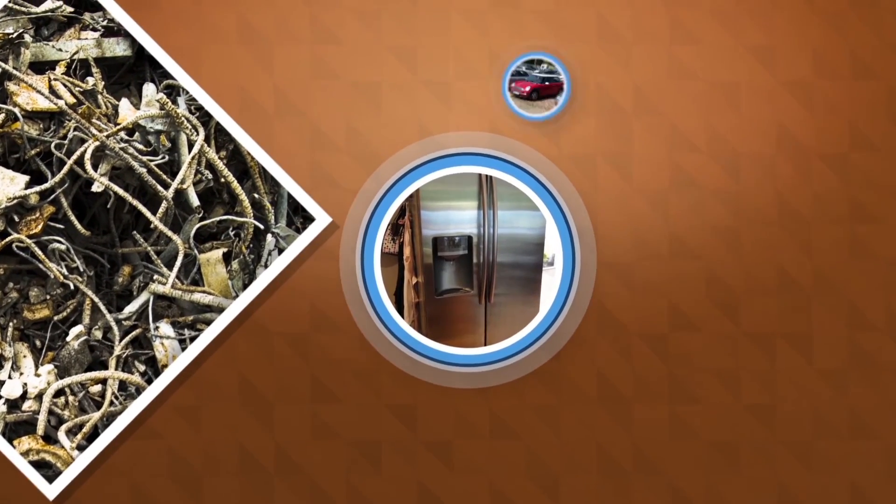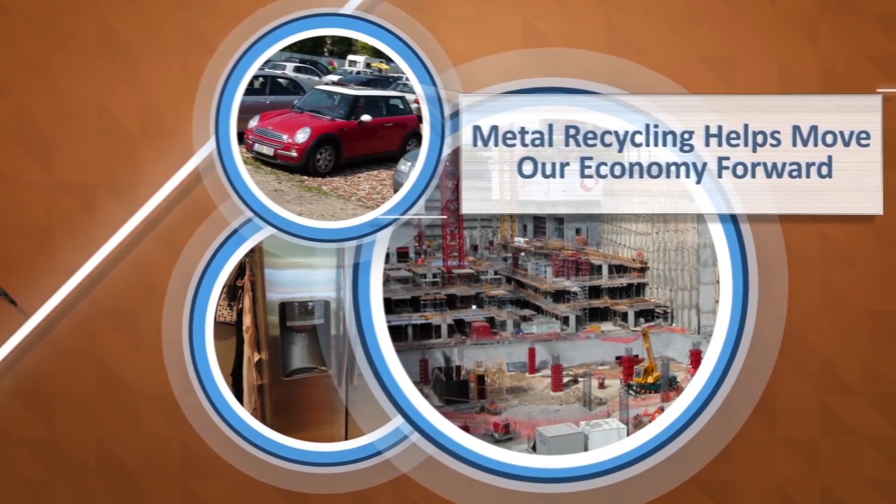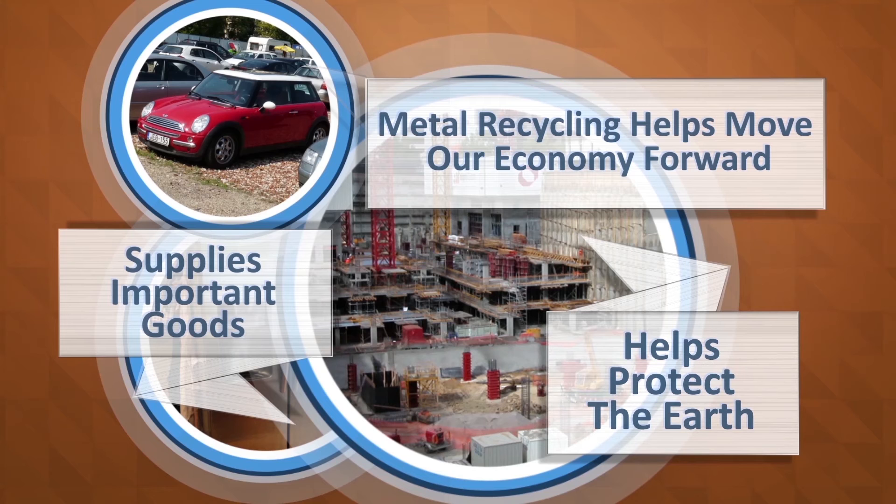So the next time you open your fridge, get in your car, or pass a construction site, you'll see how metal recycling helps move our economy forward, supplies important goods, and protects the earth.